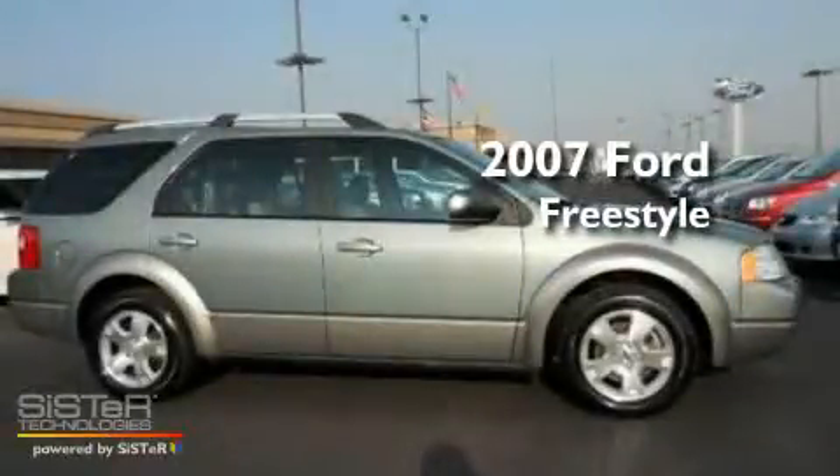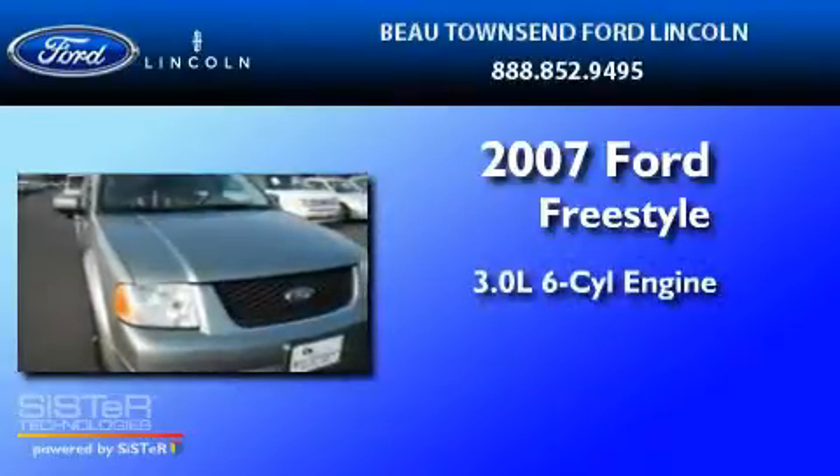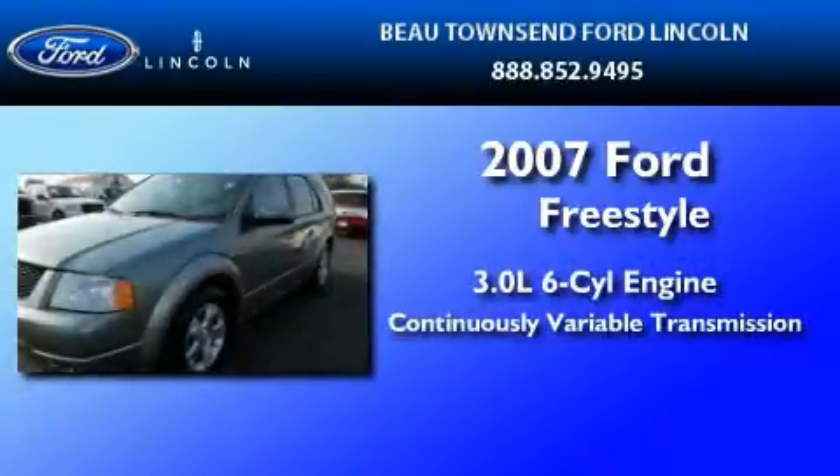This is a certified pre-owned 2007 Ford Freestyle. It features a 3.0-liter six-cylinder engine and a continuously variable transmission.